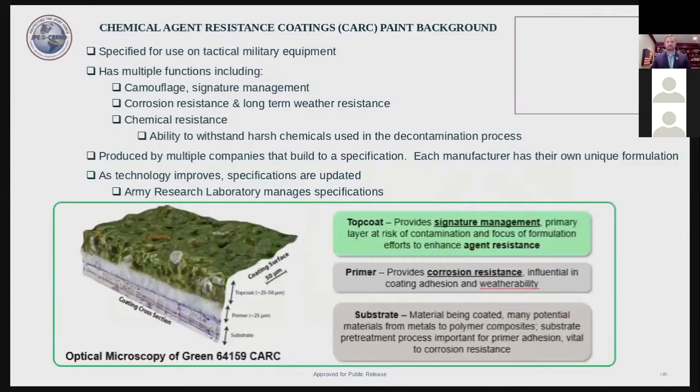CARC paint is specified for use on tactical military equipment such as aircraft, tactical wheeled vehicles, and ground support equipment. About one million gallons of these coatings are produced each year, and our military equipment is repainted with this coating about every five years. These top coats have at least 20 characteristics requirements they must meet, captured in the specifications, including camouflage or signature management, protection against corrosion and weather-induced degradation, and chemical resistance.